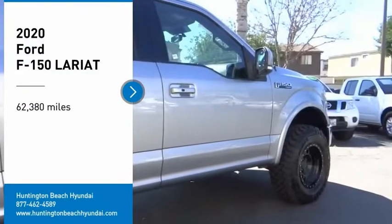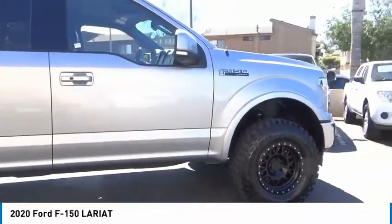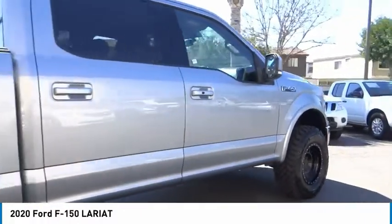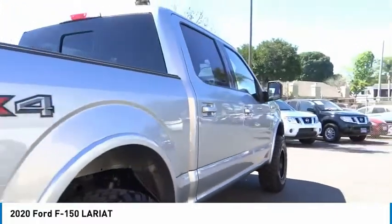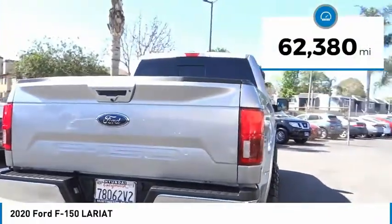Stop by and take a look at the 2020 F-150. A Ford F-150 knows how to handle any situation. It's built to follow orders. No whining. This vehicle has less than 65,000 miles.